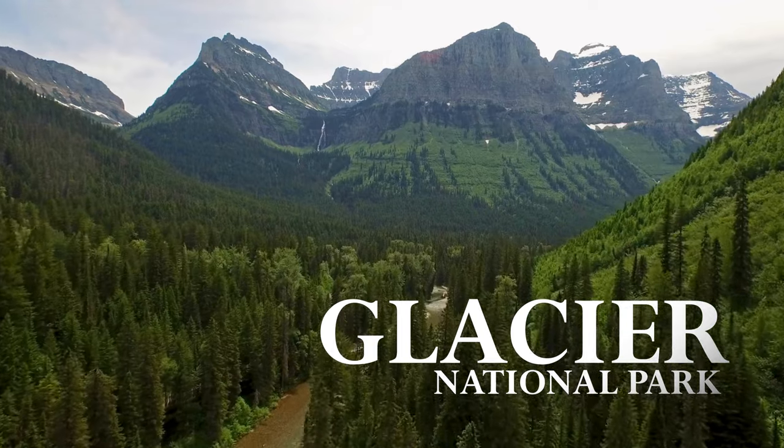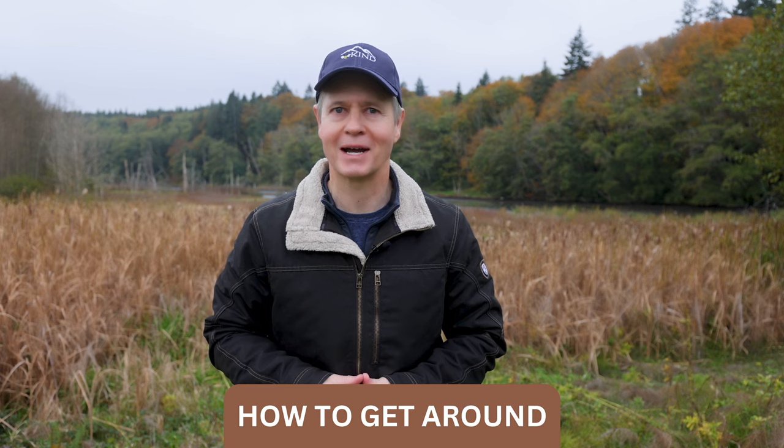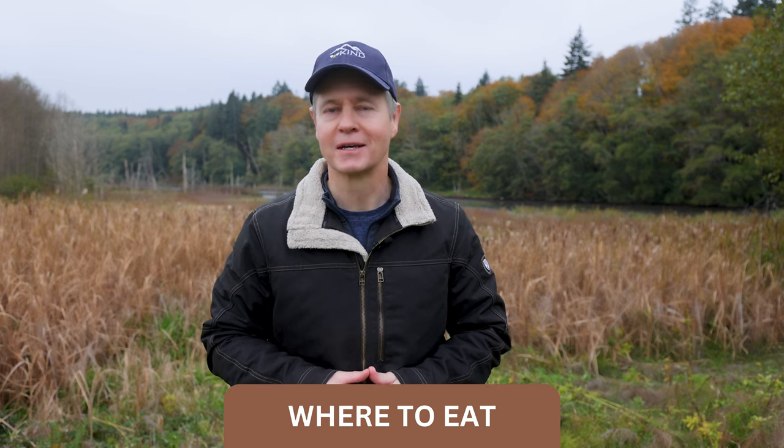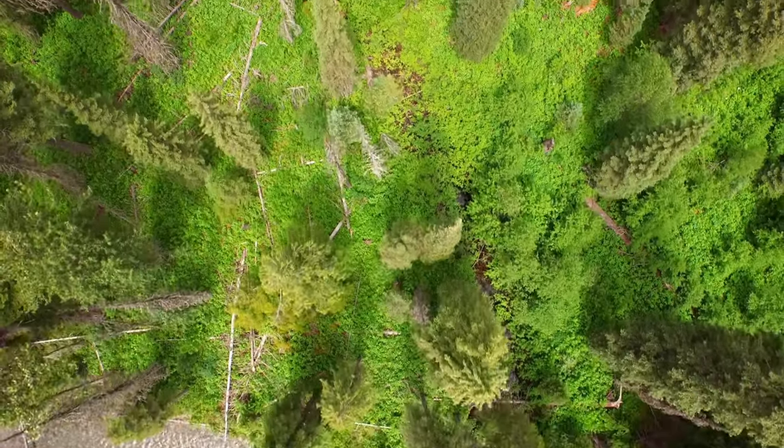Welcome to Glacier National Park and this is the ultimate travel guide to the park. In this video I'll show you how to get here, how to get around, where to stay, where to eat, and what there is to do and see — in this, the crown of the continent.